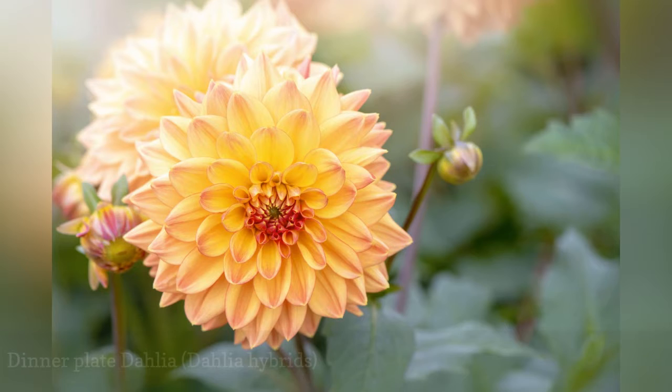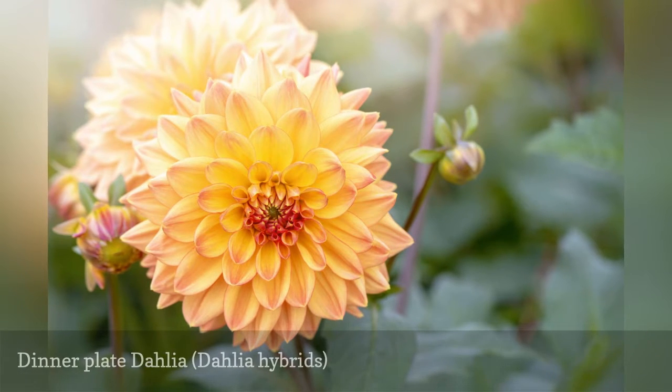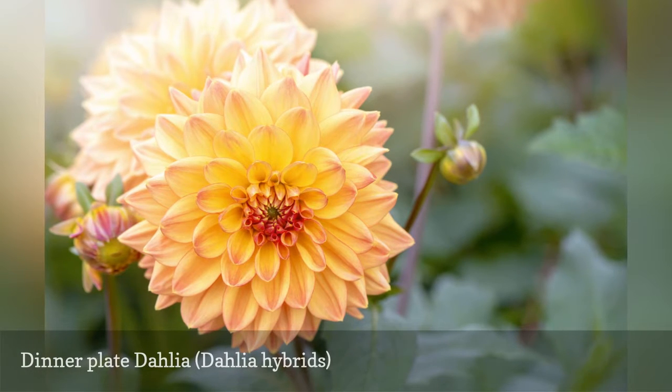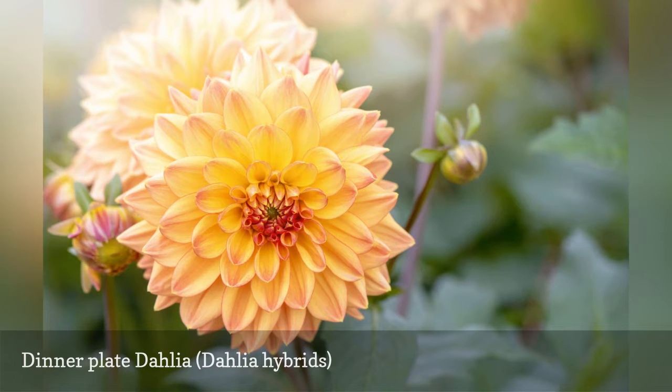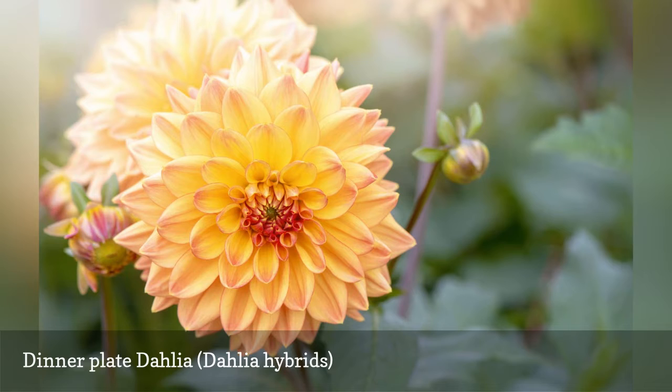The term 'dinner plate dahlia' is used to describe any dahlia variety with large, impressive flowers. Most commercially available dinner plate dahlias are hybrid cultivars. If you have successfully grown dahlias in the past, your quest to grow a dinner plate cultivar like Hamari Gold will be easy.